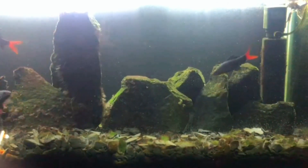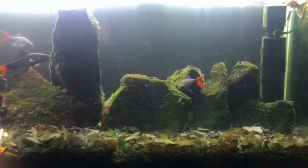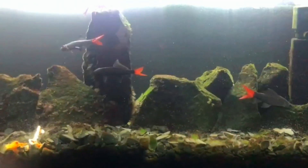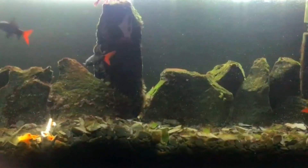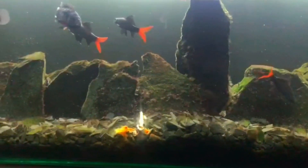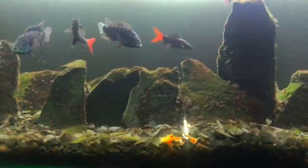The aquarium is dirty but sooner or later we'll clean it up. Right now we didn't put the filter in because the water is already full.